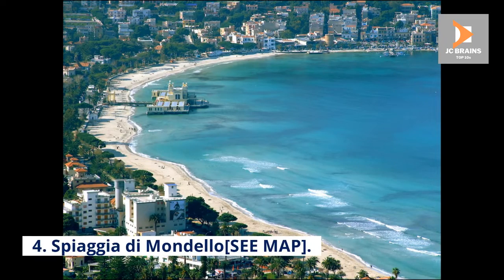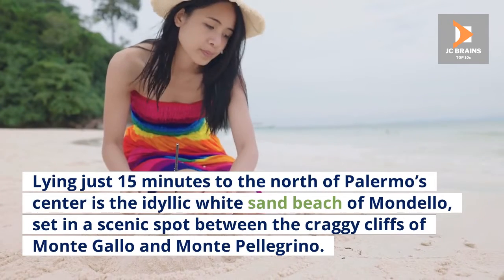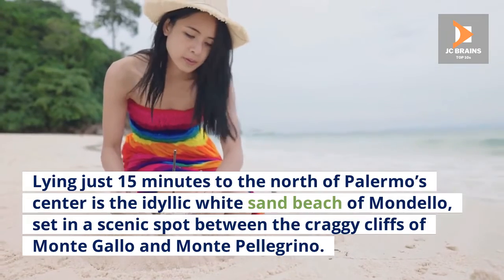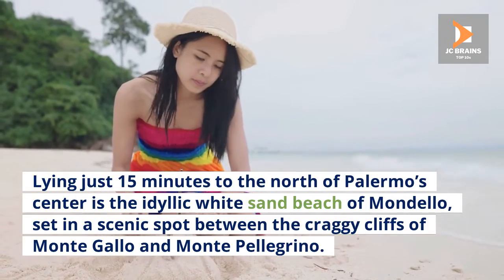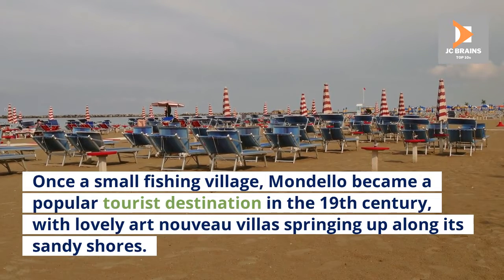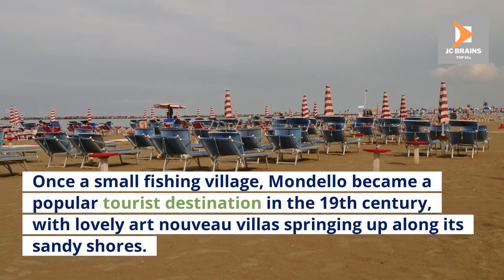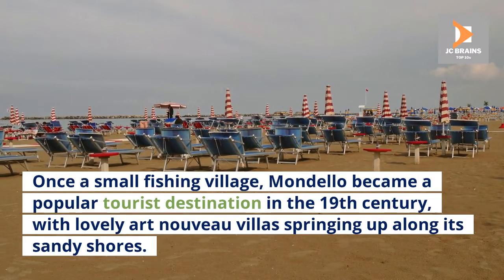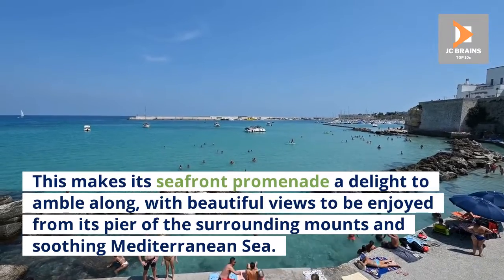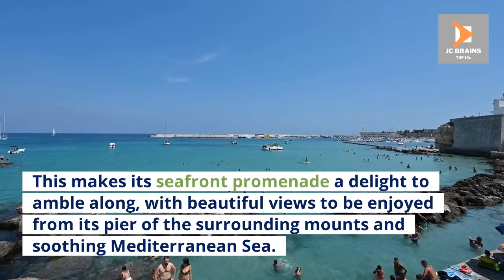Number 4: Spiaggia di Mondello. Lying just 15 minutes to the north of Palermo's center is the idyllic white sand beach of Mondello, set in a scenic spot between the craggy cliffs of Monte Gallo and Monte Pellegrino. Once a small fishing village, Mondello became a popular tourist destination in the 19th century, with lovely Art Nouveau villas springing up along its sandy shores. This makes its seafront promenade a delight to amble along, with beautiful views of the surrounding mounts and the soothing Mediterranean Sea.